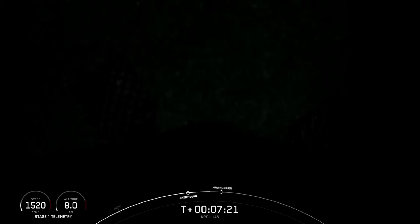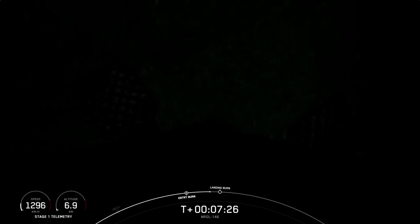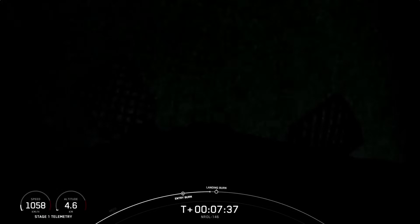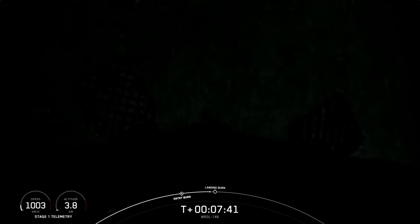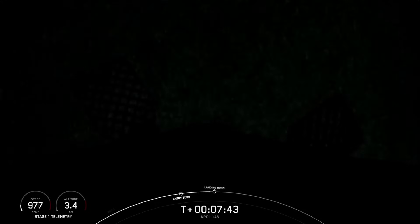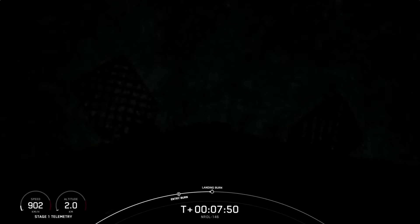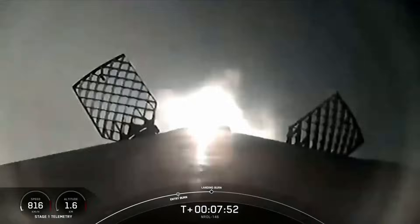Stage one is transonic. Coming up next, we'll shut down our MVAC engine on the second stage, which will be followed quickly by our landing burn on the first stage. Stage one landing burn.